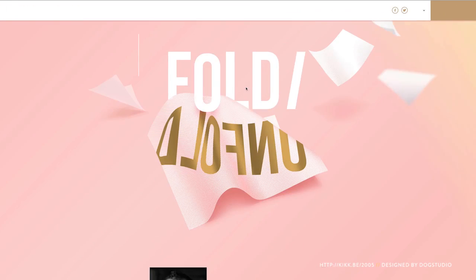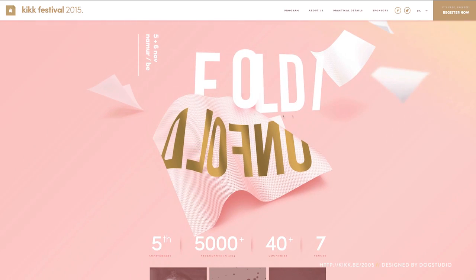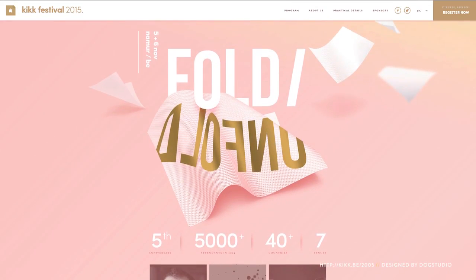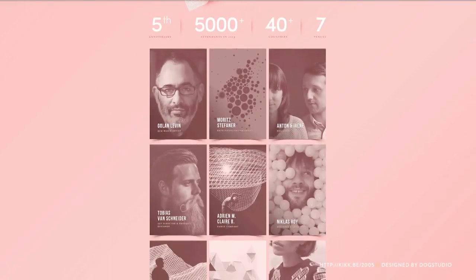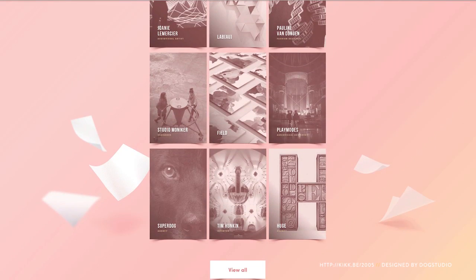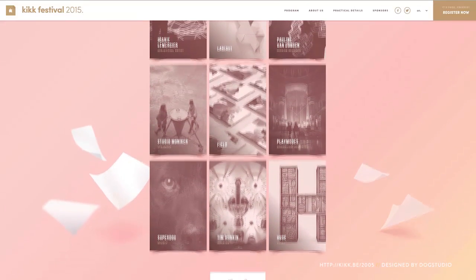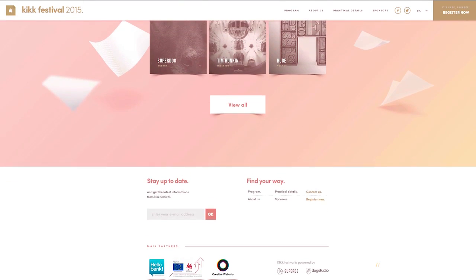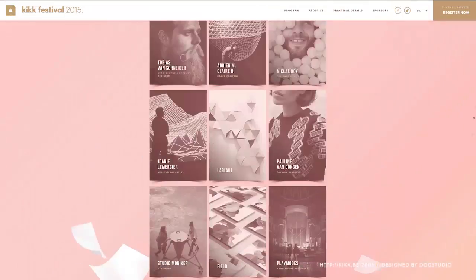This website is for a yearly art and technology festival. The theme for 2015 was Fold. There's a little bit of a concept here with how the page reacts during rollovers. Notice how few colors there are — it's just pink, gold, and white. If they added even one more color, I think the page would start to feel noisy. When in doubt, always use fewer colors.